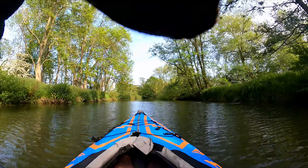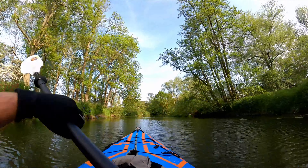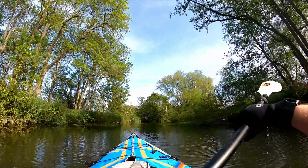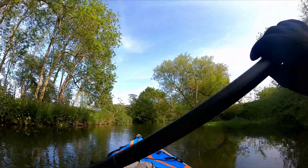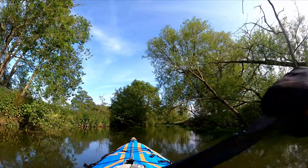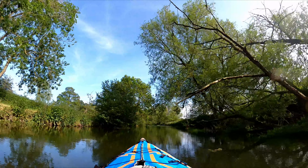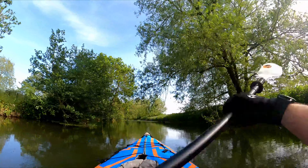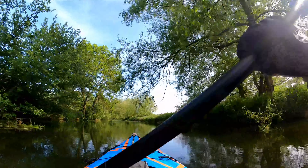Bungay itself is a jewel nestled on the banks of the Waveney — a town rich in history, boasting the ruins of the Norman Bungay Castle, the beautiful St. Mary's Church and the renowned Fisher Theatre, one of the oldest provincial theatres in the UK. The river here offers splendid views of the town and surrounding countryside, particularly from the famed Bungay Loop, a circular walk around the watercourse.